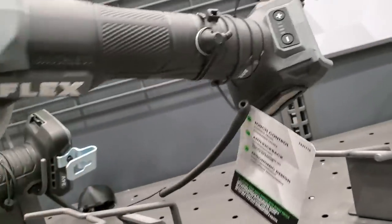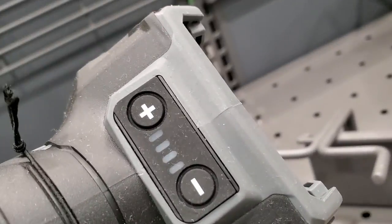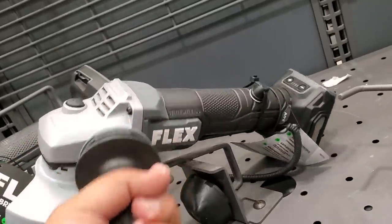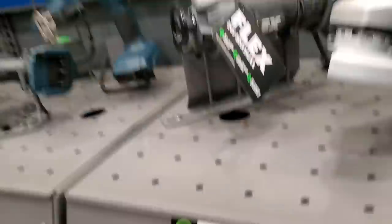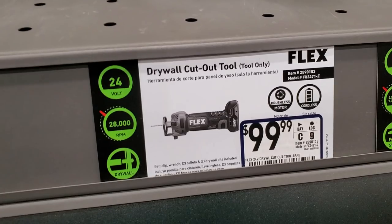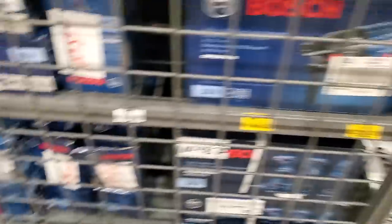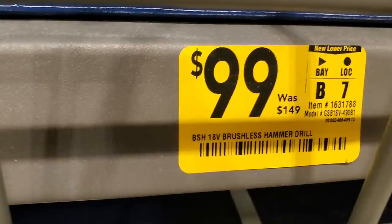The angle grinder has a paddle switch, comes with the battery, and has a speed selector on the back — you can select different speeds. That's a feature none of the others I know of offer. The drywall cut-out tool is $99.99, and it looks pretty nice. Some of these are on clearance or at a lower price.